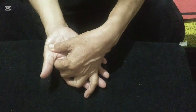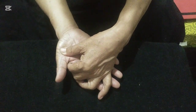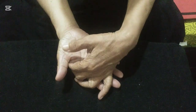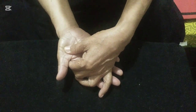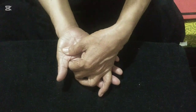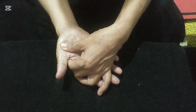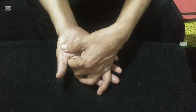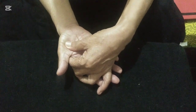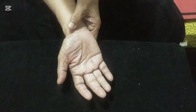On the right hand, press the thymus with steady pressure for a count of 10, then release. Press again and rotate clockwise for a count of 10, then counterclockwise for a count of 10. Release. Then move to the prostate point on the right hand.